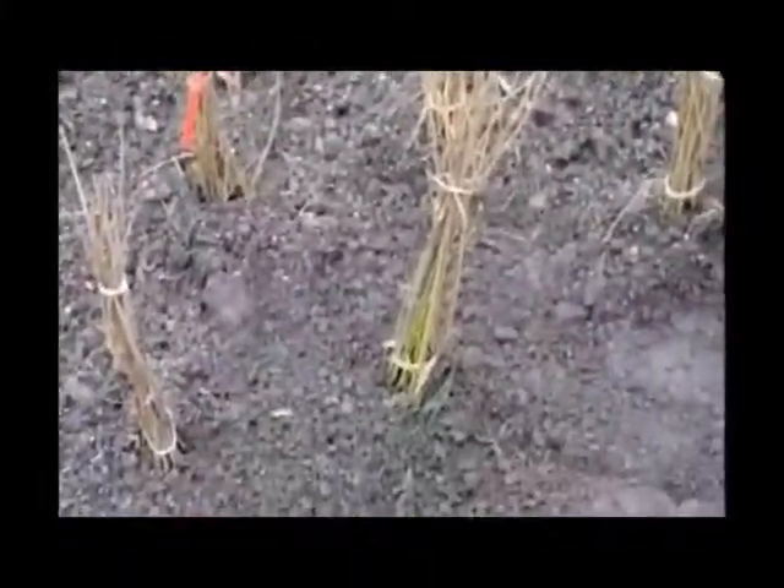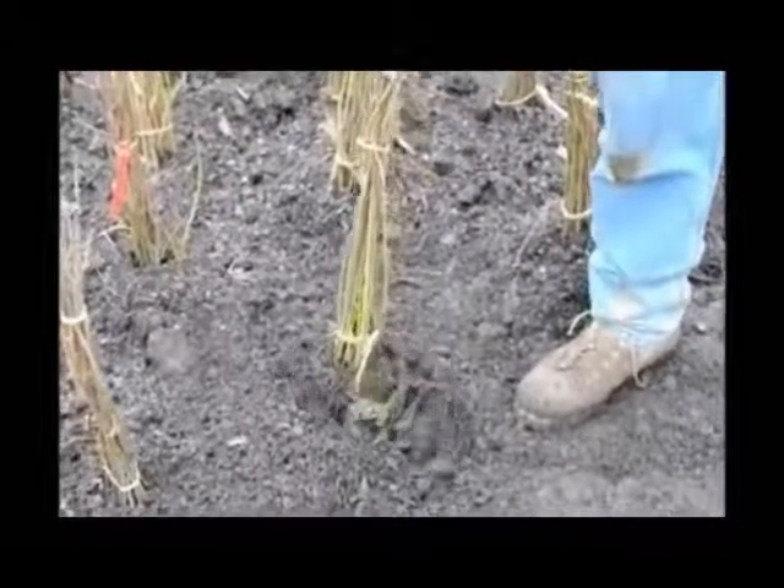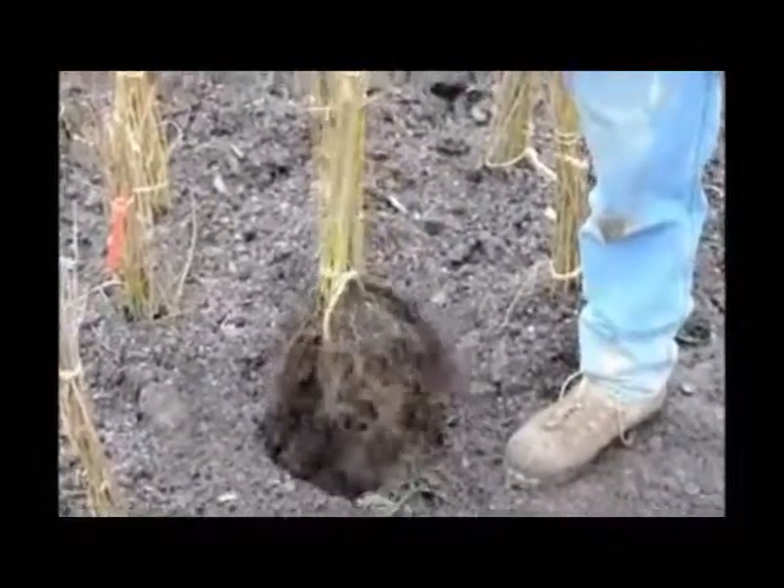The Arrowwood Viburnum is a very nice viburnum to have in your landscape. It's a nice native plant of Pennsylvania. The plant likes to be in a wetter location, but can tolerate a variety of soils.